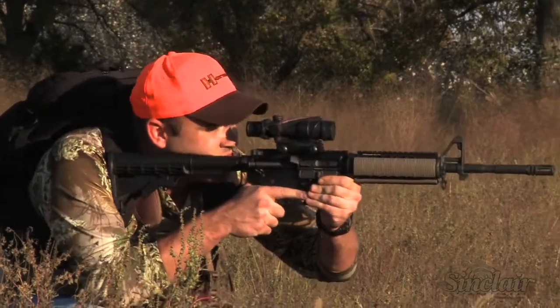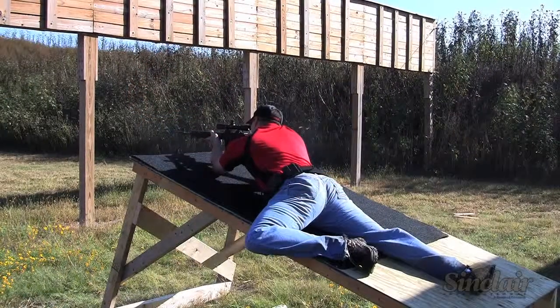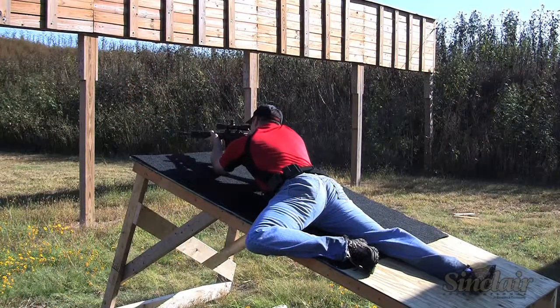The 6.5 Grendel is a long-range hunting cartridge for thin-skinned game such as deer, coyotes, and other varmints, and it's equally at home on the range for long-range competition.